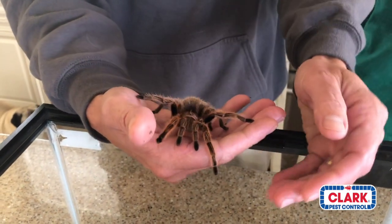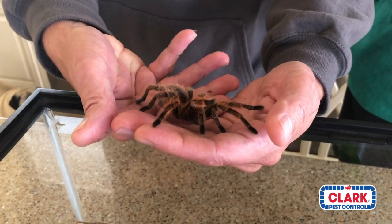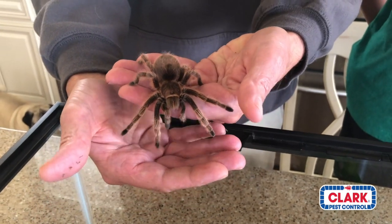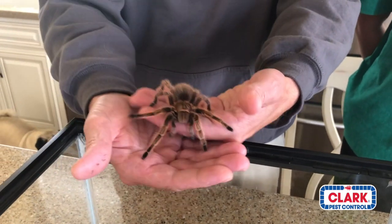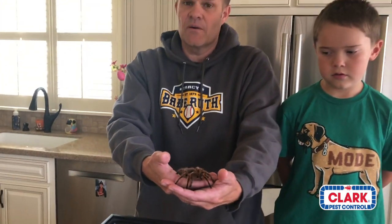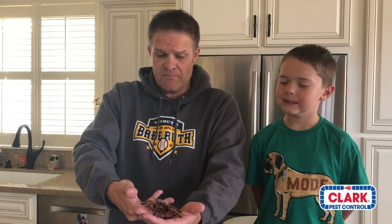Usually those big box pet stores will sell you a G. Porteri, which is not a G. rosea, or true rose hair tarantula. The Chilean rose hair tarantula has a lifespan of up to about 28 years. They do have a tendency to flick urticating hairs — microscopic itchy hairs — and pretty much all terrestrial tarantulas do it.